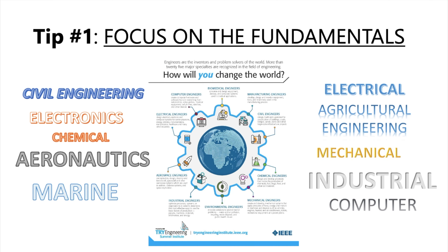Tip number one: focus on the fundamentals. The licensure examination for engineering graduates in the Philippines covers a wide range of topics, but it's important to focus on the fundamentals. Make sure you have a solid understanding of the basic principles in each subject. This will help you tackle more complex problems and apply your knowledge effectively.